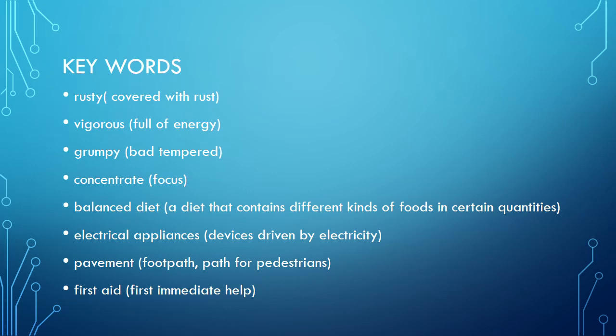I will tell you the meanings of the keywords. Rusty means something covered with rust. Vigorous means full of energy. Grumpy means bad-tempered. Concentrate means to focus — are you all concentrating? Balanced diet is a diet that contains different kinds of foods in certain quantities. Electrical appliances are devices driven by electricity. Pavement is a footpath or path for pedestrians. First aid is the first immediate help.